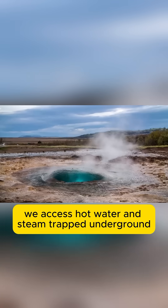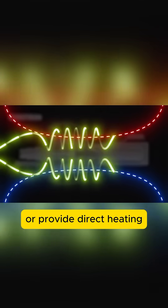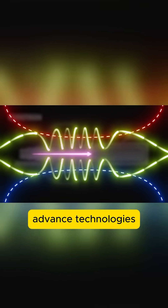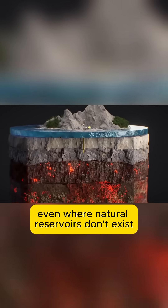By drilling deep wells, we access hot water and steam trapped underground. This heat drives turbines to generate electricity or provide direct heating. Advanced technologies now enable us to unlock geothermal energy almost anywhere, even where natural reservoirs don't exist.